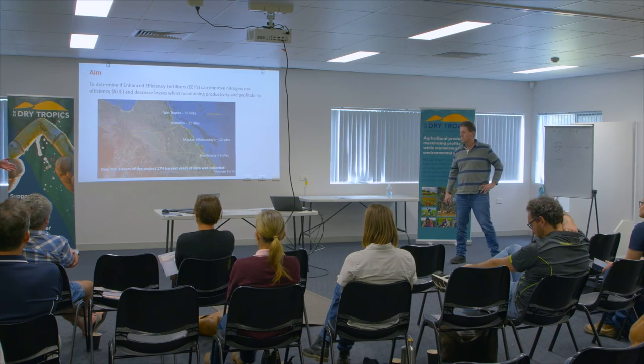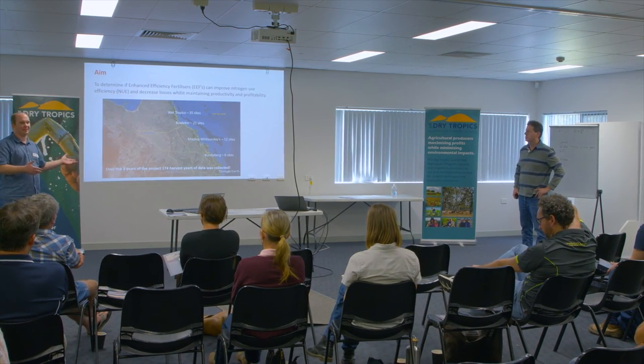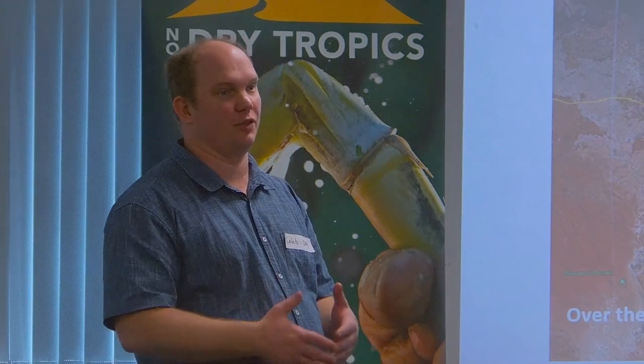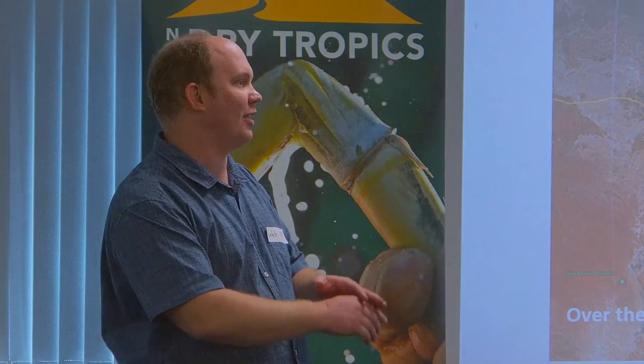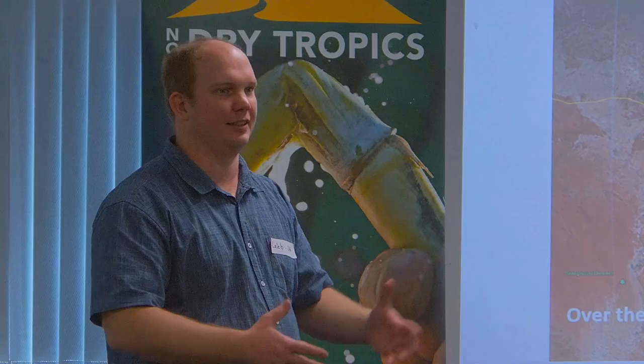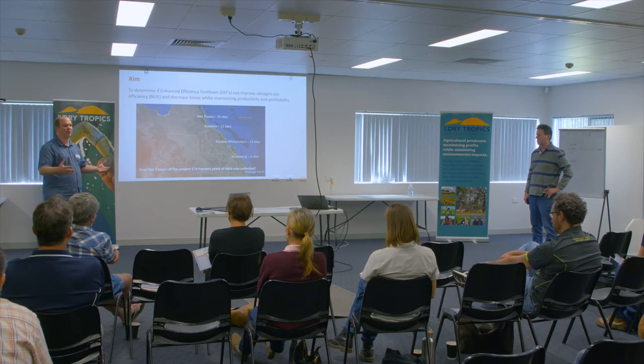I'll just jump in and say that the backdrop to this is that when this first started, the general sentiment — that I picked up — was that some of these enhanced efficiency fertilisers didn't have that much of a production impact, and there was just an extra cost involved. So this is kind of the problem that Julian and the team have had to try and solve, to see what kind of results we're going to come up with.